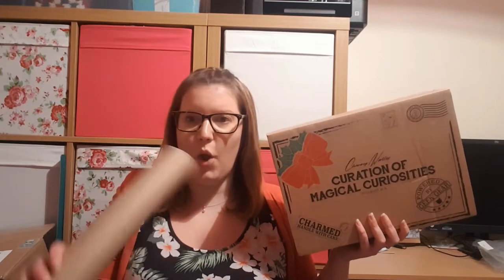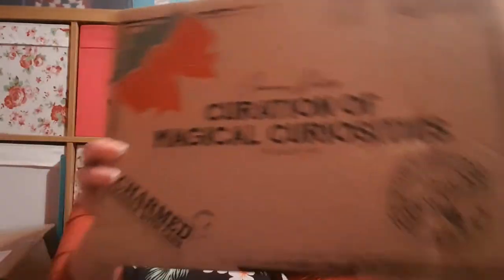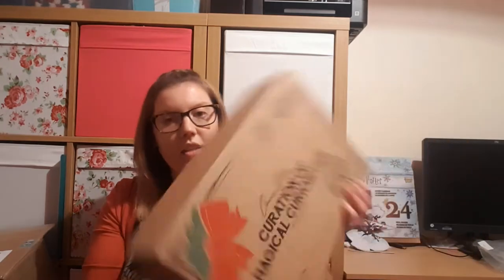There were two options — the normal box and the Maxima box — so I also got the Maxima box and I'm saving that until last. The box has been festified with Christmassy themed stuff: a Christmas bow, post stamps, and text saying December 25th, charmed, handle with care, powered by Geek Gear.